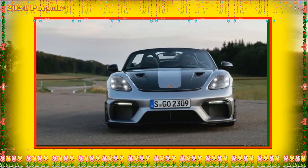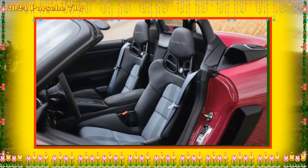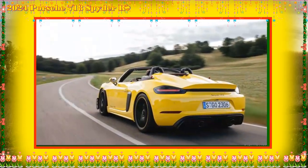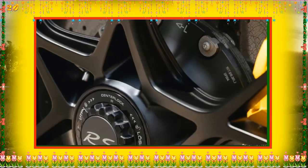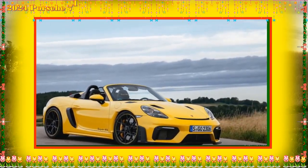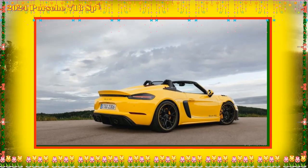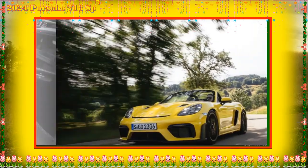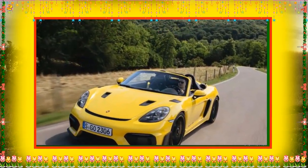Occupants enjoy a set of full bucket seats in leather and perforated Race-Tex. The lightweight carbon-fiber-reinforced plastic seats are electrically height adjustable and feature integrated side airbags. Optional equipment includes several paint choices such as Shark Blue, Ruby Star Neo, and Arctic Gray. Buyers can also select color options for wheels, brake calipers, and interior. Seat options include 18-way adaptive sport seats, heated front seats, or 3D-printed body-form full bucket seats in soft, medium, or hard. Rain-sensing wipers and auto-dimming mirrors are also available.